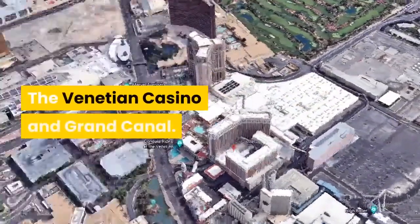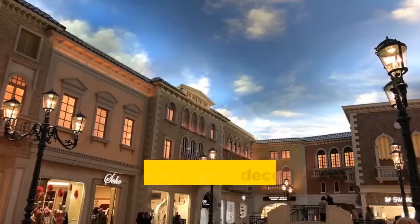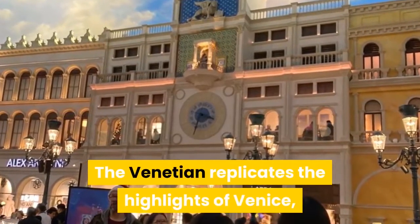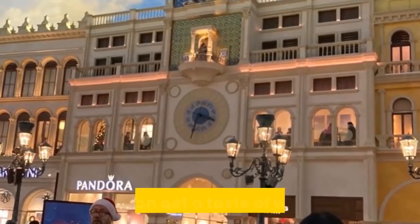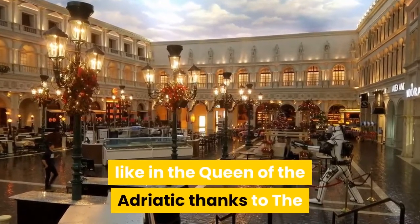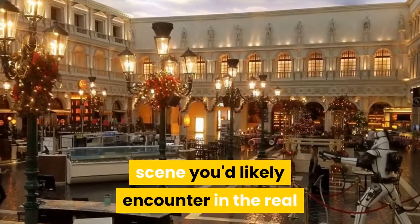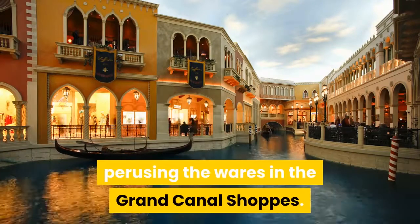The Venetian Casino and Grand Canal. Why spend the money to cross the Atlantic when you can get a decent taste of Italy right in Vegas? Nestled along the Strip, the Venetian replicates the highlights of Venice, complete with gondola rides along the Grand Canal. Visitors can get a taste of what life is like in the Queen of the Adriatic thanks to the Venetian Streetmosphere program — singers, stilt walkers, and living statues recreate the typical scene you'd likely encounter in the real Venice, for those who opt to spend the day perusing the wares in the Grand Canal Shops.